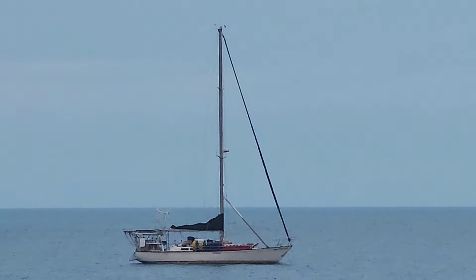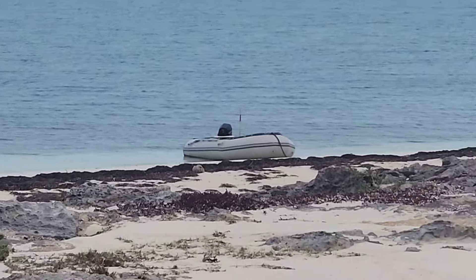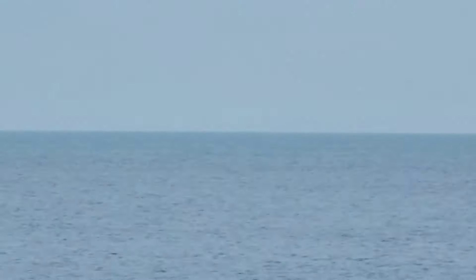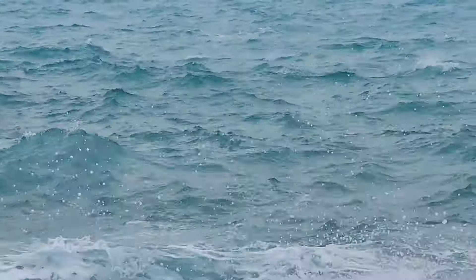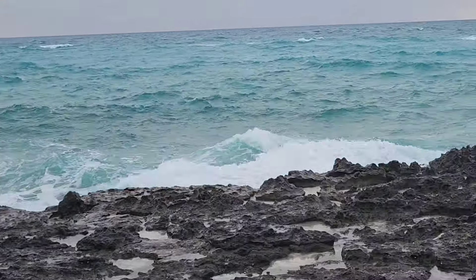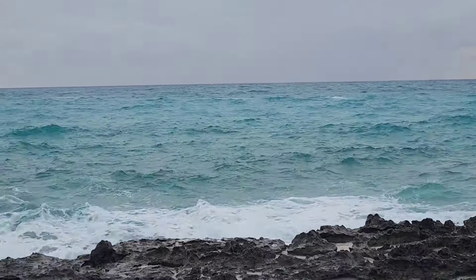We've taken a dinghy ride, now that it's calmed down a little bit, over to Gun Cay. There's our dinghy on the beach — you can see how it's fairly calm on that side of the island. Epiphany is riding nice and easy, but the winds are coming out of the southwest and the sea is evil on this side. That is why we're anchored on the west side.